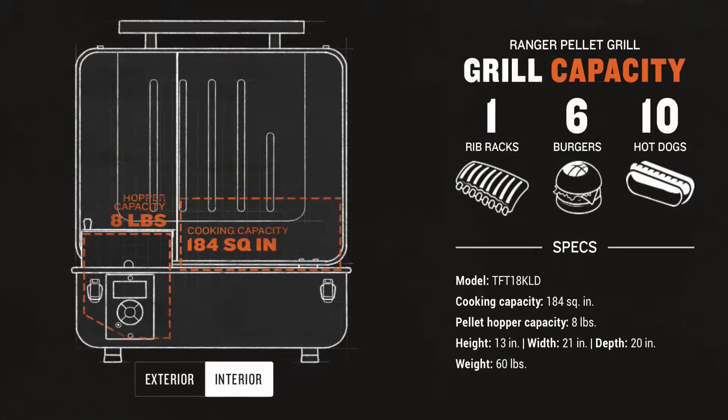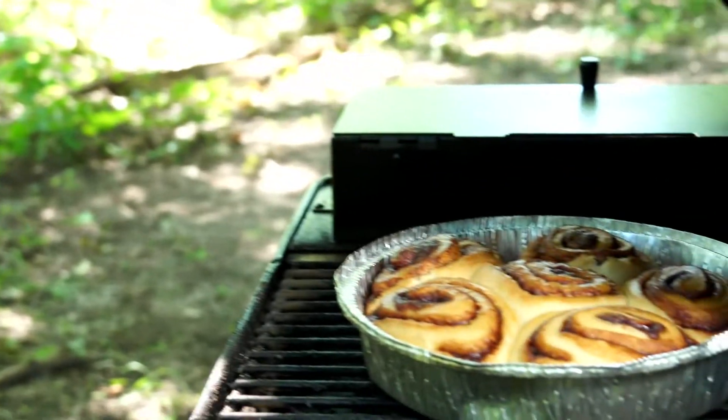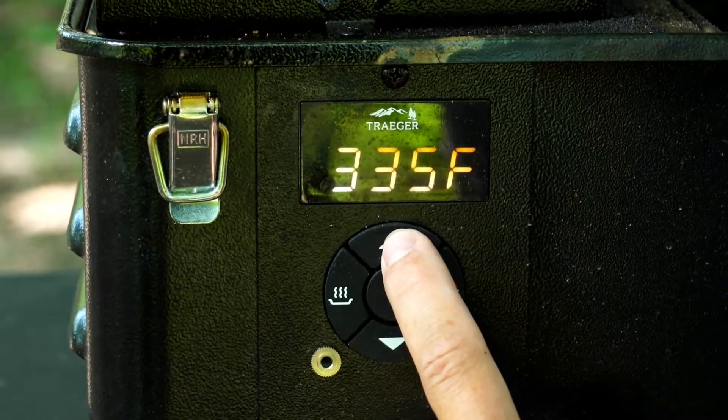It's got 184 square inches of cooking area. I've made everything from chicken wings to ribs to pork butt on it. Today I'm actually smoking cinnamon rolls. This really is a full-featured pellet grill — it's got a digital temperature controller that allows you to increase or decrease the temperature by five-degree increments.